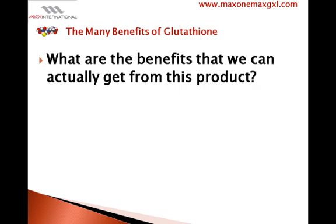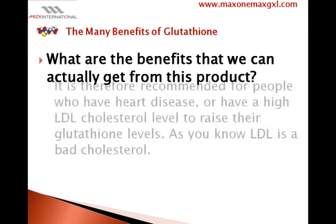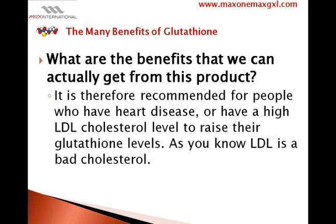What are the benefits we can actually get from this product? It is quite surprising to hear that while glutathione whitens your skin, it also works on a lot of health conditions, alleviating their symptoms — these include cancer, hypertension, cataracts, and male infertility, to name a few. It is therefore recommended for people who have heart disease or a high LDL cholesterol level to raise their glutathione levels, as LDL is a bad cholesterol.